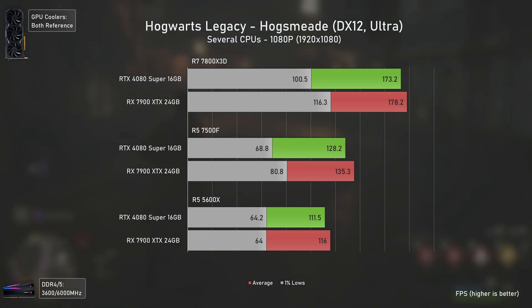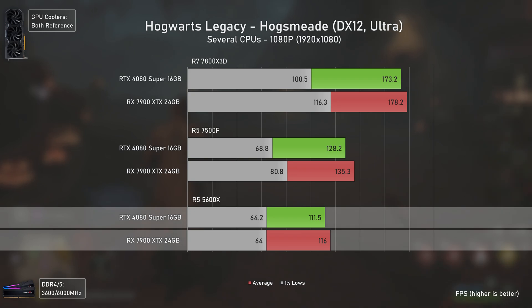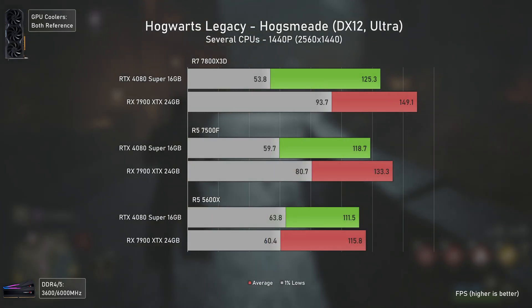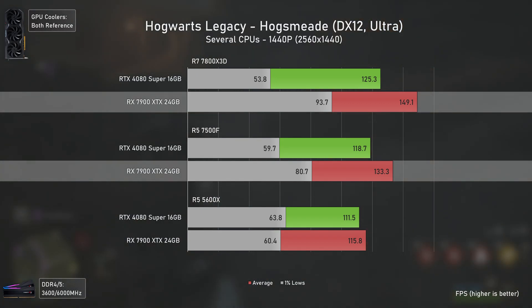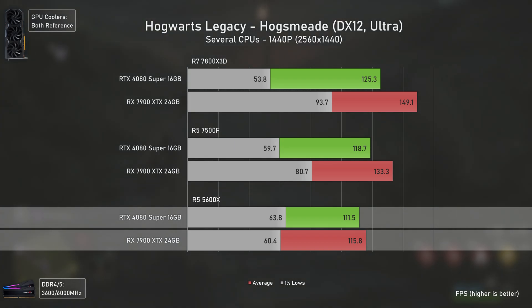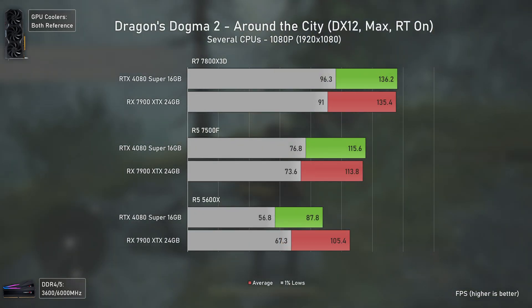Hogwarts Legacy is one of the oddest games I've been testing, but it is CPU-demanding in villages like Hogsmeade. The RX 7900 XTX delivers higher average FPS across the board with higher 1% lows on the 7800X3D and 7500F. At 1440p there's a supposed bigger CPU bottleneck than at 1080p somehow, with the RX 7900 XTX being much faster with those CPUs in both averages and 1% lows, while the RTX 4080 Super oddly shows higher 1% lows with the 5600X than with the other CPUs.